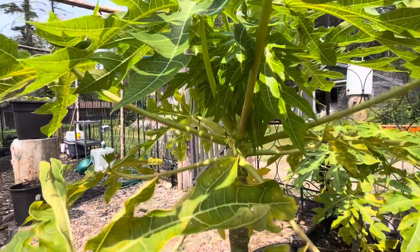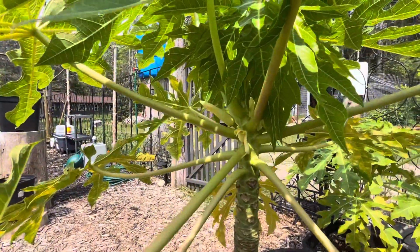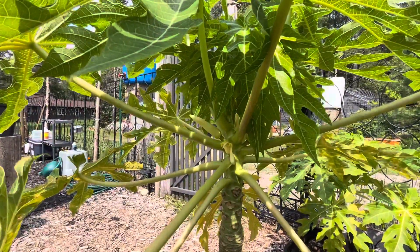I need some help. My Hawaiian friends, help me out — what do I have here?